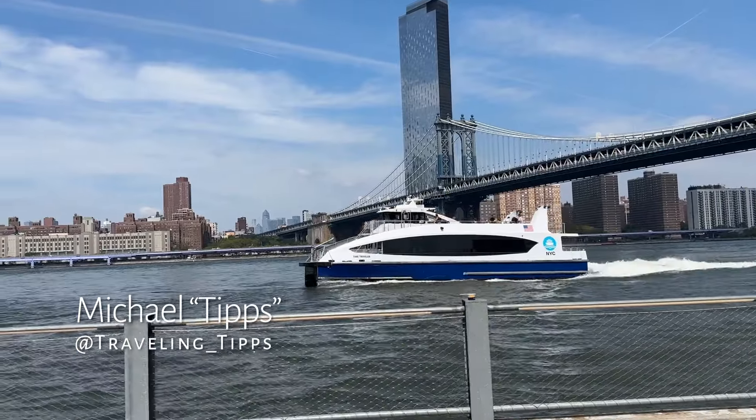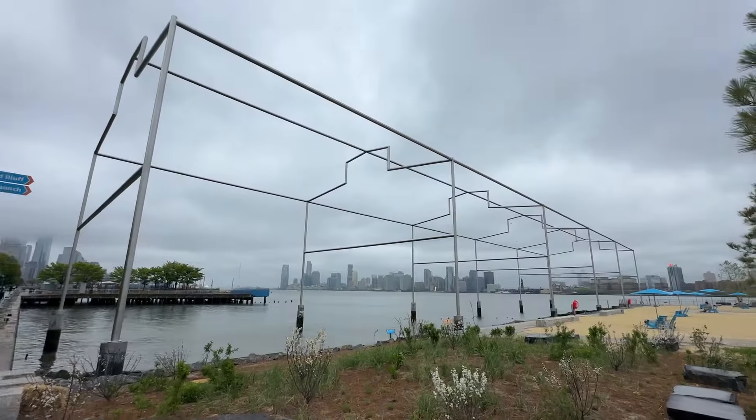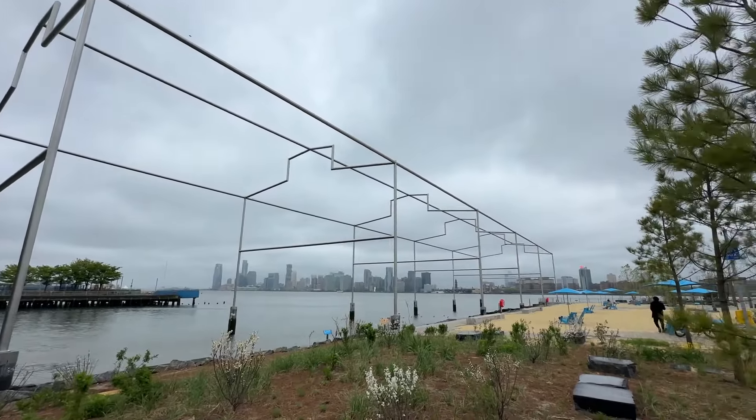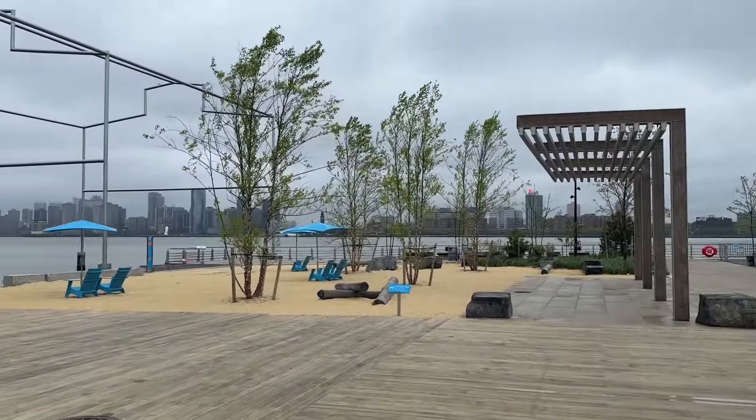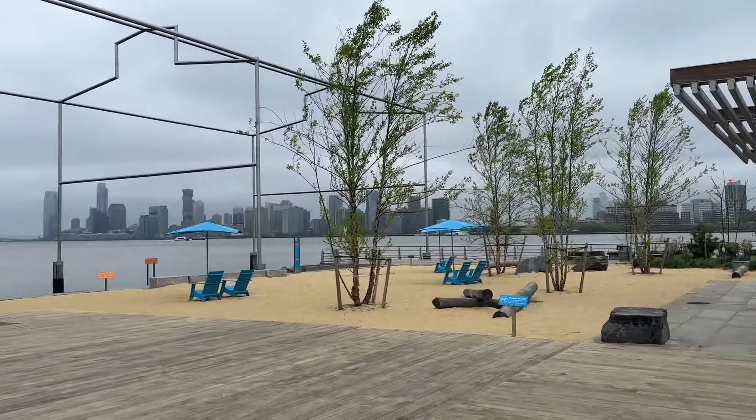I'm Michael, and I just finished my latest New York City adventure. I want to share with you some of the new and exciting views, foods, and ways to get around that have arrived in the last few years. I think you're going to want to add these to your list for your next trip to the Big Apple.